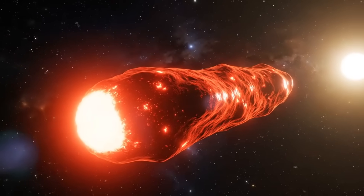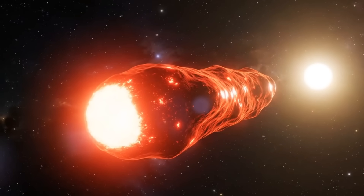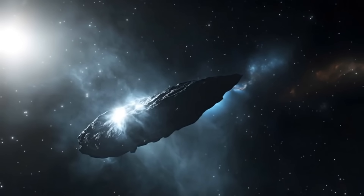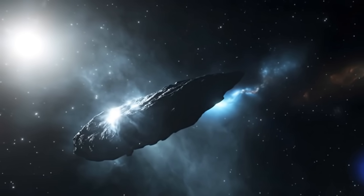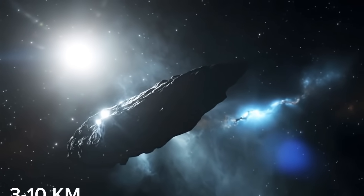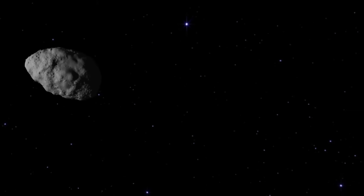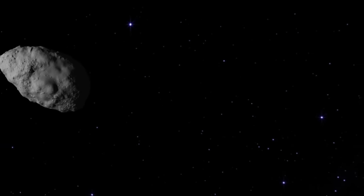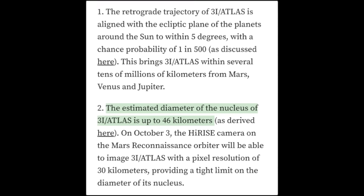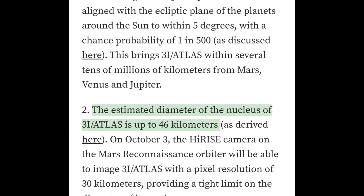But there's another factor that makes 3i/Atlas even more mysterious — its size. Scientists still don't know exactly how big this object really is. Early observations suggested its diameter might be somewhere between 3 to 10 kilometers, already comparable to some of the largest known comets. However, a more recent calculation shocked researchers by estimating that its nucleus could be as large as 46 kilometers across — with the inferred size between 20 and 46 kilometers.